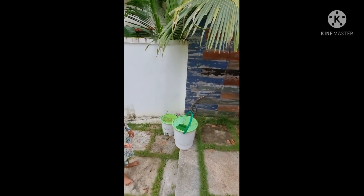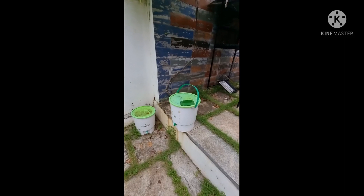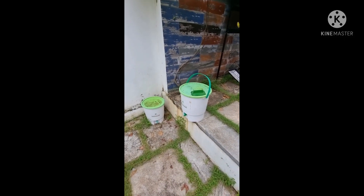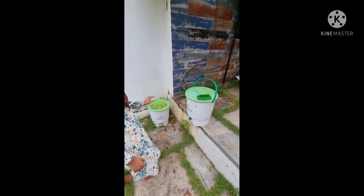This is a Bokashi bucket. We put food waste in it and it gives us manure. We bought it from Amazon. If you want to buy it, it is worth 3000 rupees for 2 pieces.